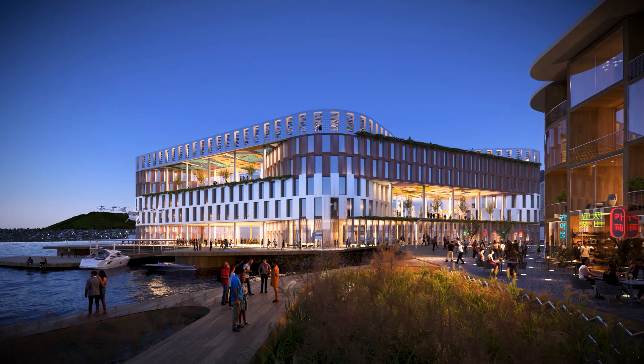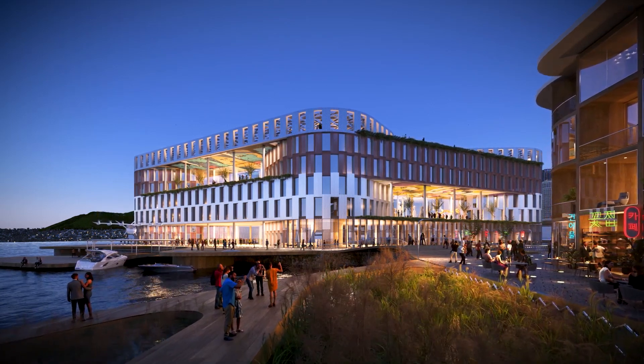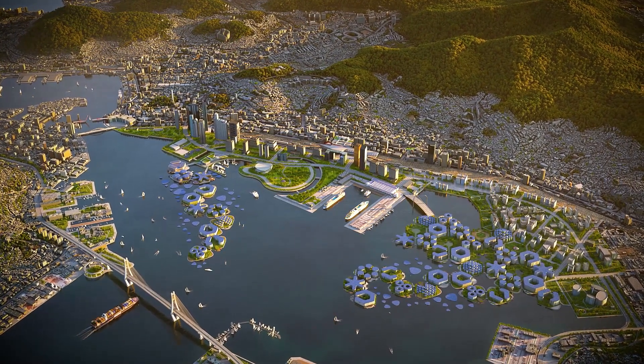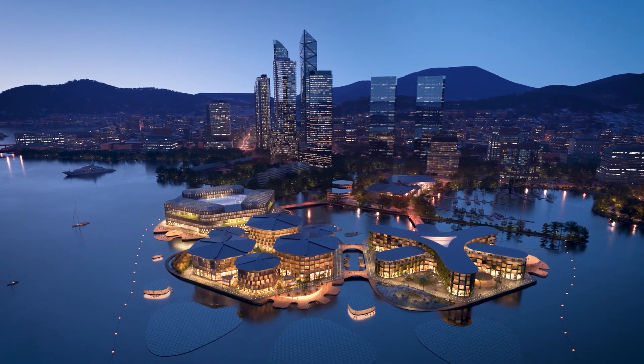Living in harmony with nature is the primary message. In order to lessen the effects of climate change, it is intended to deploy smart construction technology. The city will also be able to harness the energy of the sun, rain, waves, currents, and tides.